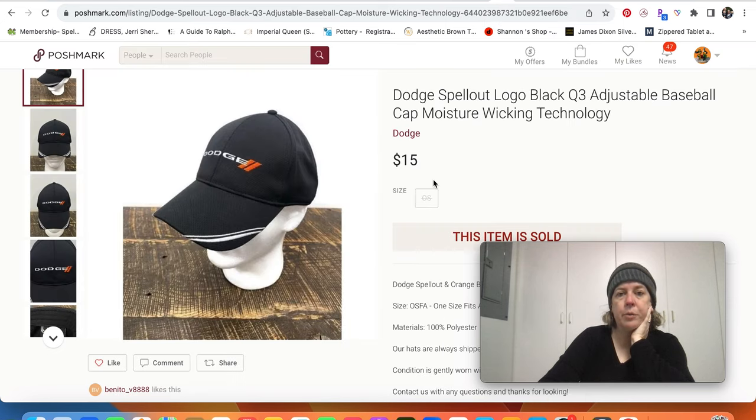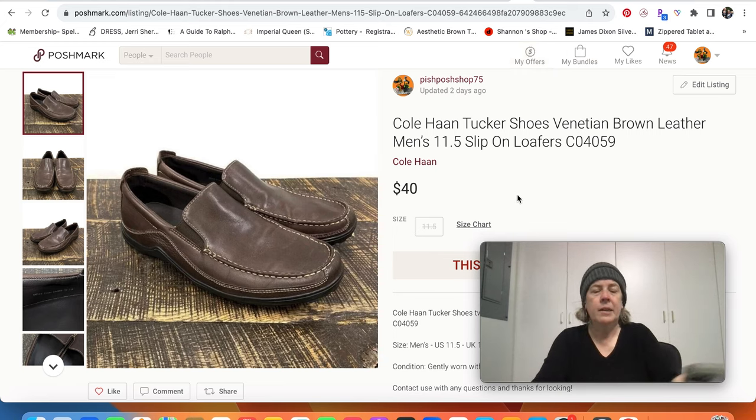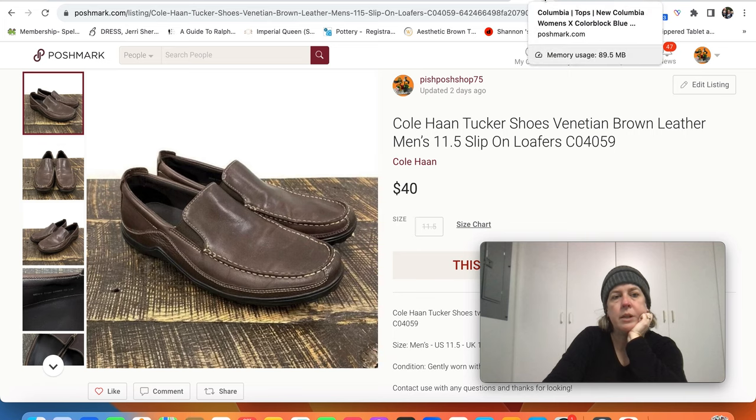We sold another baseball cap — just a basic Dodge spell-out. We've talked about in our baseball cap videos that car-related caps can do pretty well, and if it's a higher-end car you'll get higher prices. Anyway, $15 for that. Here's the other pair of Cole Haan shoes — these actually did better than the dressier ones, these sold for $40.